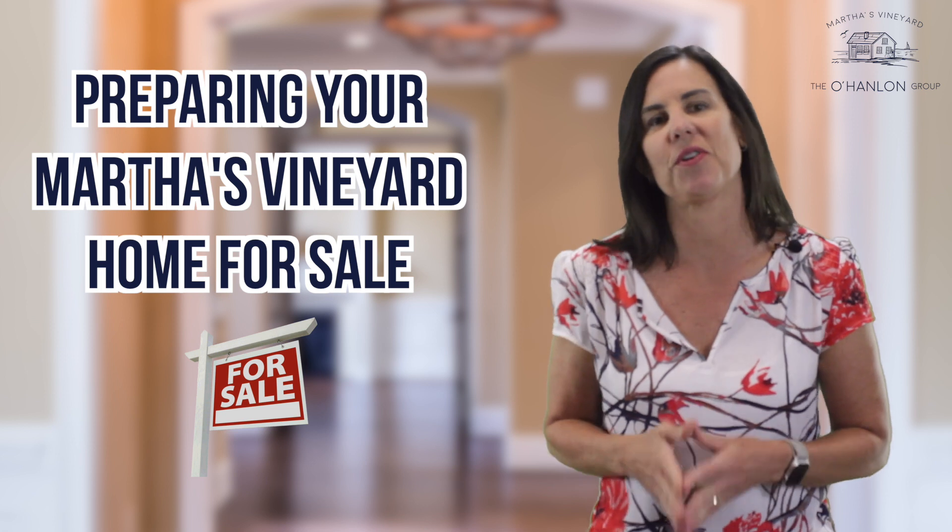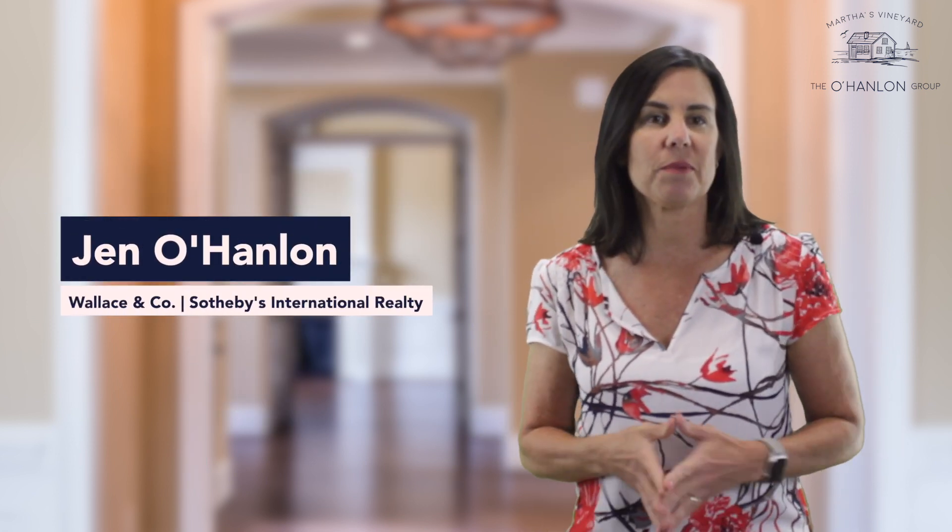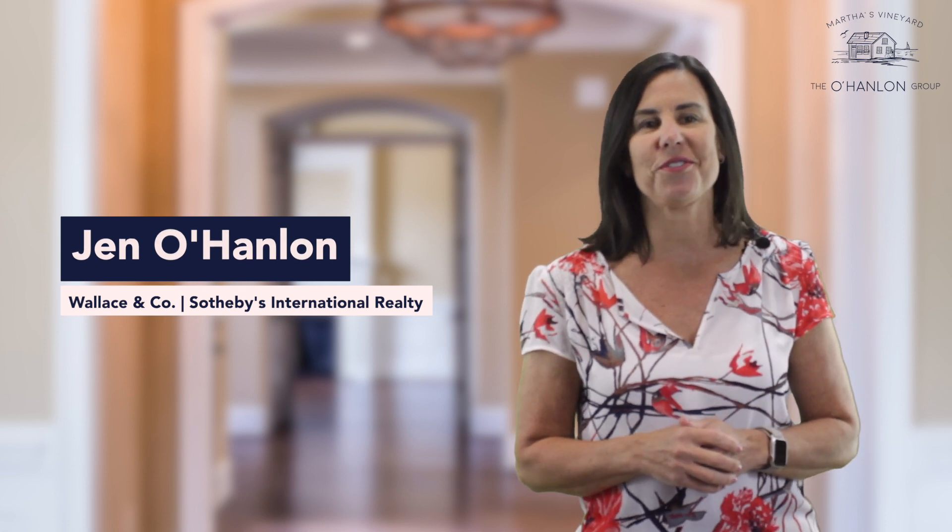There are a few simple yet important steps you can take in preparing your Martha's Vineyard home for sale. Hi, I'm Jen O'Hanlon. If you follow these simple steps, your home will be dressed for success.